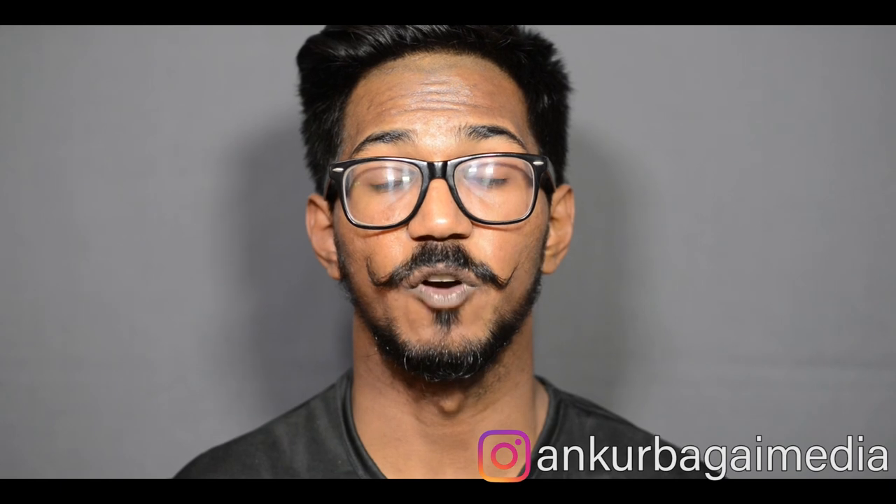That's it from this week's 'The List.' We'll see you next week with another video. So stay tuned, stay frosty, and please like, subscribe, and share this video if you like our content. Thank you. This is Ankur Bhagat from Ankur Bhagat Media.